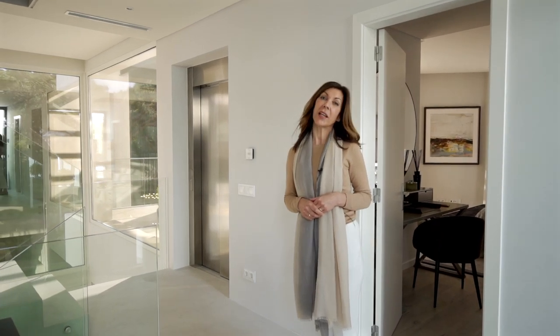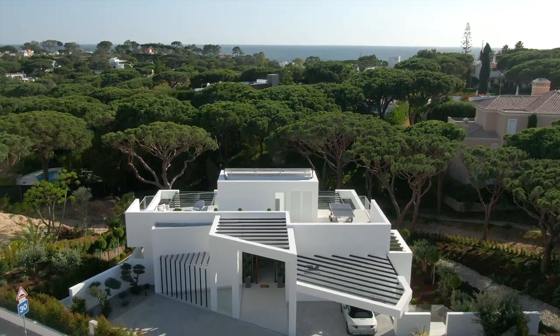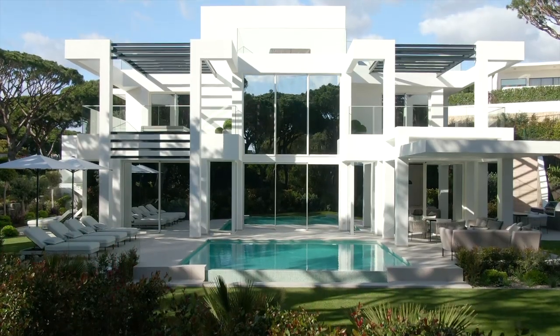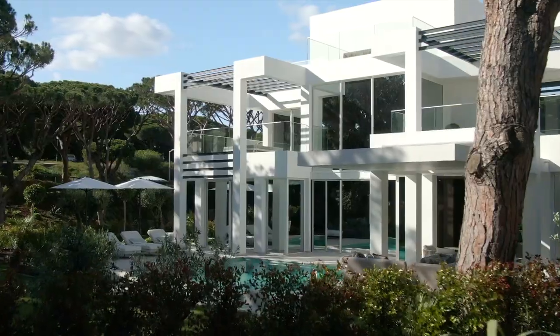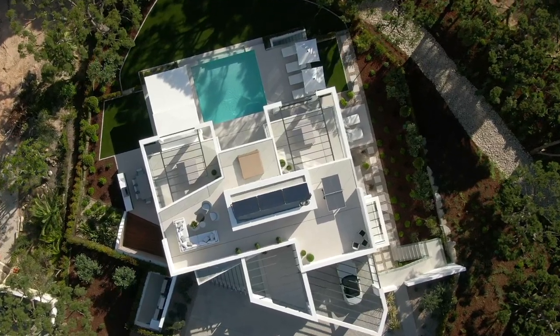Welcome to another sneak peek property tour of this wonderful five-bedroom villa in the heart of Valdlobo. The property is on two different levels and the access to each level is either through the stairway or the lift, and this also goes up to the roof terrace.